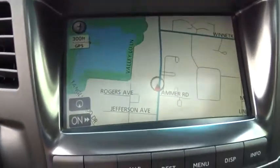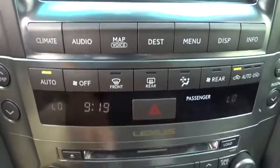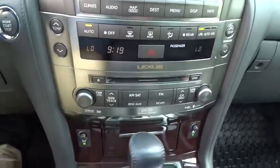Security system, power windows, rear window defroster, trip computer, heated front seats, CD player, fog light, power moonroof, tachometer.